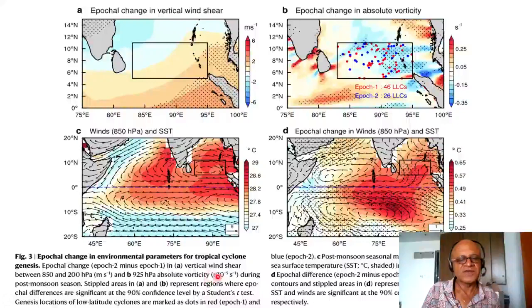Panels A and B represent regions where epochal differences are significant at the 90th percentile confidence level. Panel C shows post-monsoon seasonal mean winds at 850 hPa — these are seasonal means, not differences, so be careful. Panel D shows the epochal difference in winds at 850 hPa and SST. The differences are consistent with what was said about vertical wind shear and vorticity, with warming and cyclonic circulation present in the background SSTs.